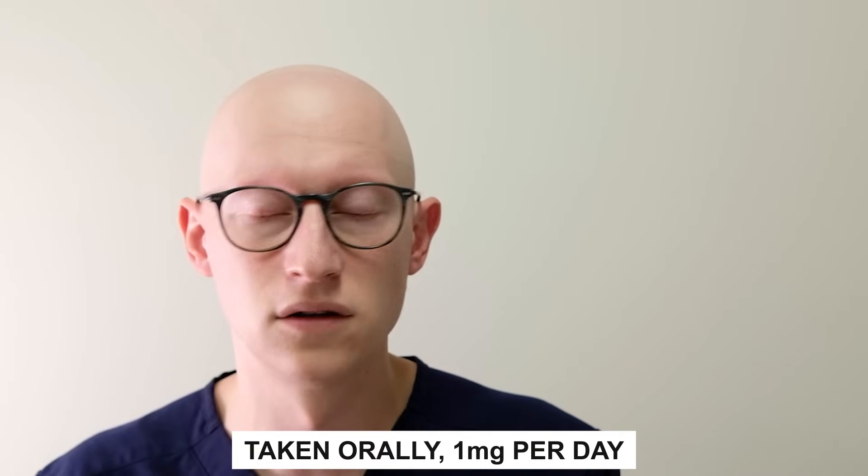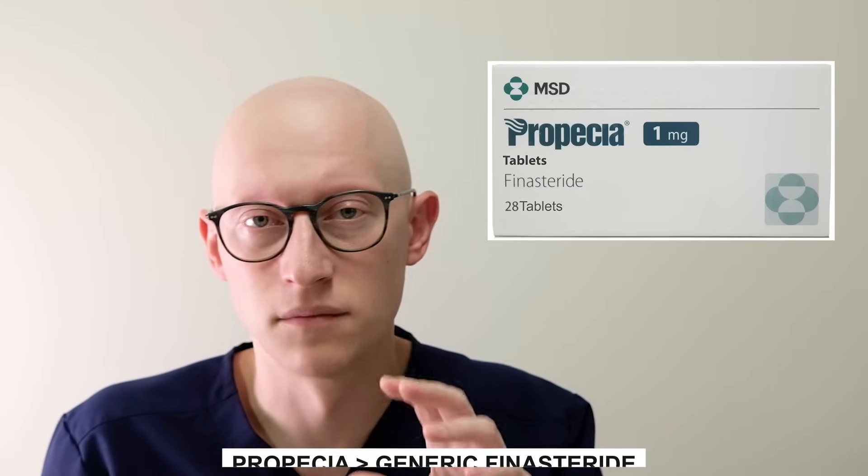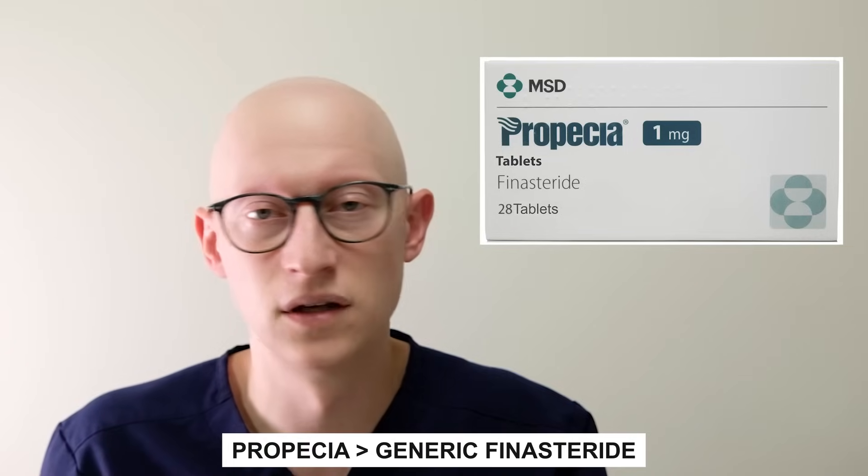That's the mechanism of action. For androgenic alopecia, finasteride is typically taken orally at a dose of one milligram per day. Taking it that way has been shown to rapidly lower serum and scalp DHT levels by over 60%. It will stabilize hair loss and promote hair regrowth. Some would argue that Propecia, the brand name of finasteride, is actually more effective than generic finasteride, because generics are made in different places around the world with sometimes quite varied manufacturing protocols — and even though there's the same active ingredient, the efficacy can be quite different.